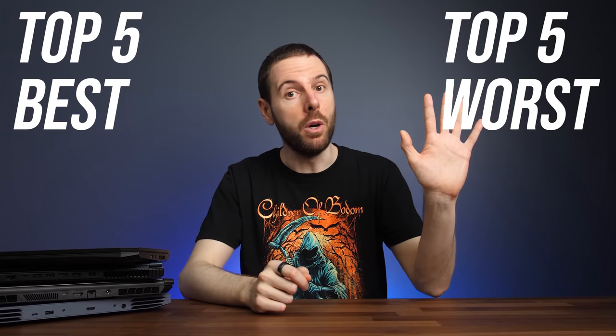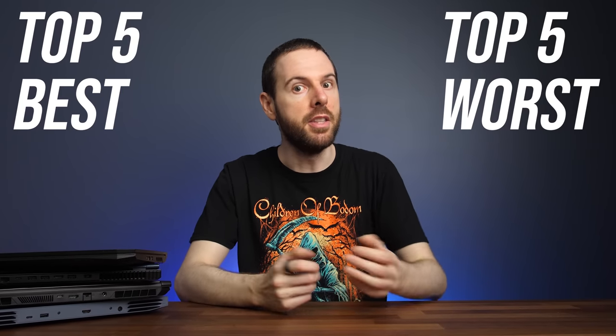These are the top 5 best and top 5 worst gaming laptops that I've tested this year. We'll start out with the 5 best gaming laptops, then go to the 5 worst gaming laptops afterwards.